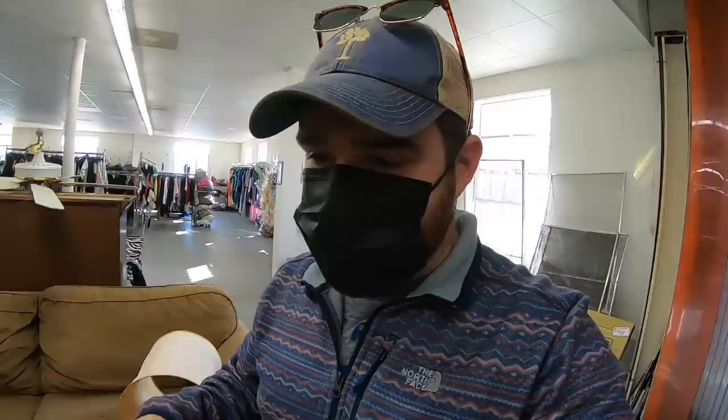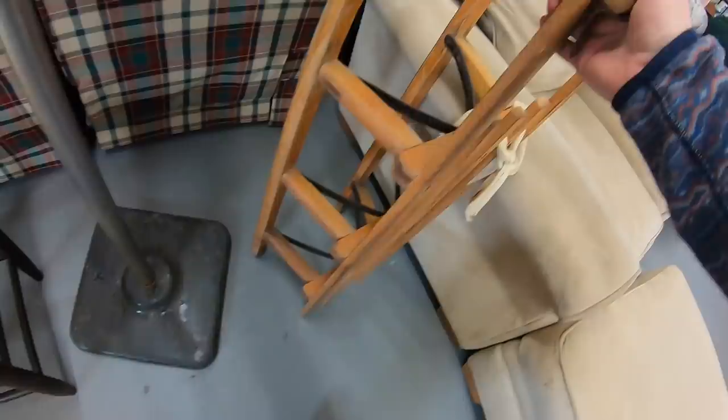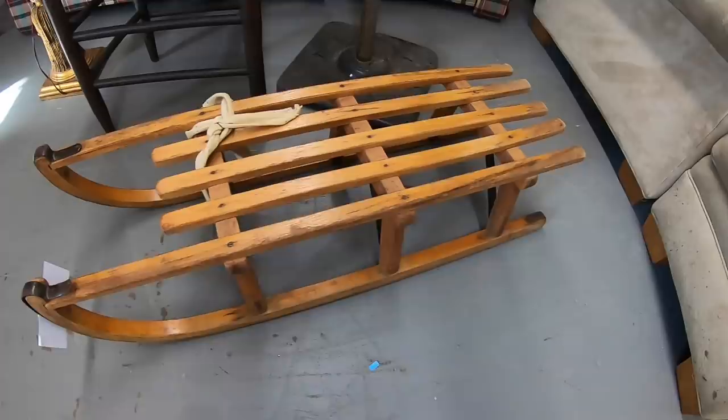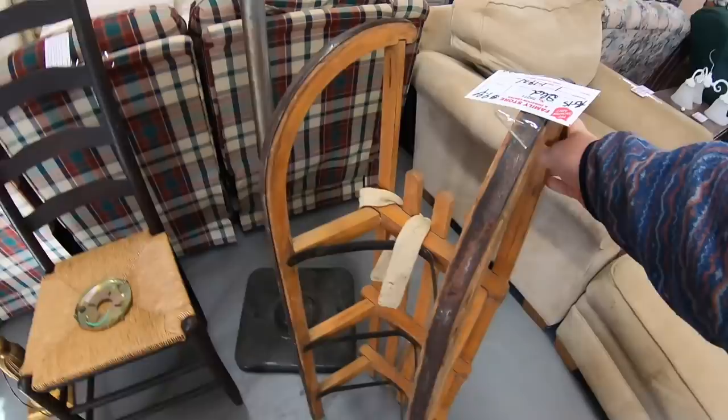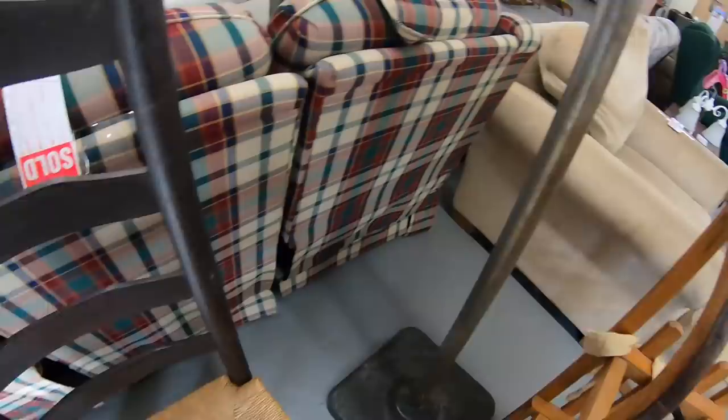This is probably one of the coolest things I've ever seen in here — it's an old vintage sled for $10. Like really old. It's missing some screws, but if this was in an antique store it would probably be $150. I'm definitely going to grab that for $10. There's also a cool metal coat rack — really industrial looking. I don't know how much it is, it doesn't have a tag, but really cool.